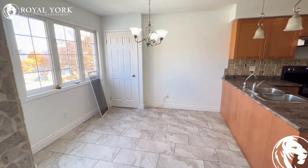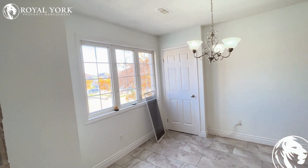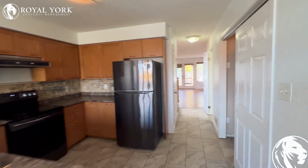We have our dining area here with tons of natural light coming into these huge windows. Absolutely stunning fall views. Continuing on through,